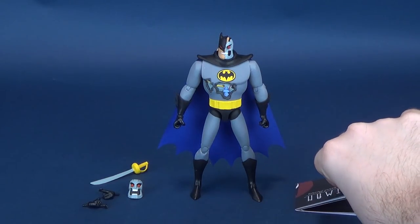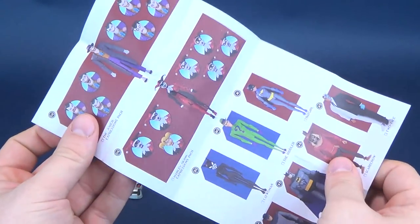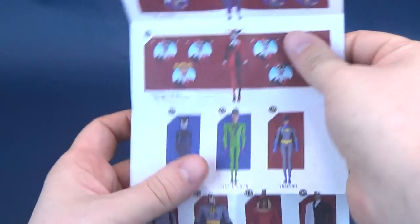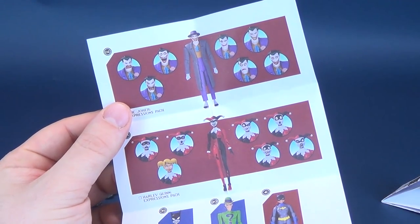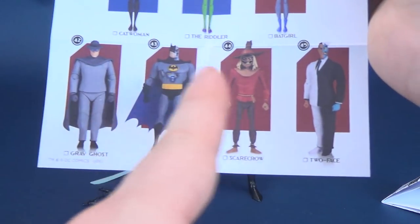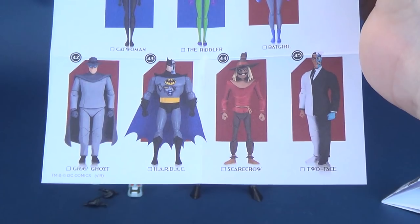I'd like to send out a big thank you to the folks over at DC Collectibles who were nice enough to send a couple of these figures my way. We'll have a look at these in some future reviews. Some things included with the figure are, of course, a product catalog advertising things we've already looked at on this channel — like the Expressions Pack of Joker, Expressions Pack of Harlequin, and some potentially upcoming figures like the Scarecrow, the Grey Ghost, and the more retro designed Two-Face.